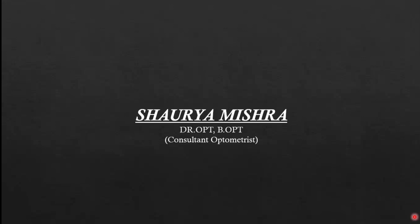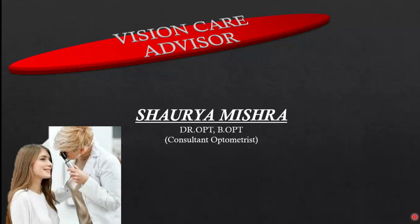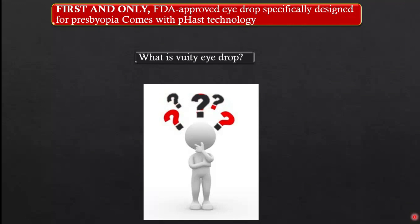Hello friends, I am Shouray Mishra. Welcome to Vision Care Advisor. Today we will talk about the newly FDA-approved first and only Vuity eye drop for treating presbyopia. We will understand what Vuity eye drop is, how it works, and how clinical trials were done to get FDA approval.